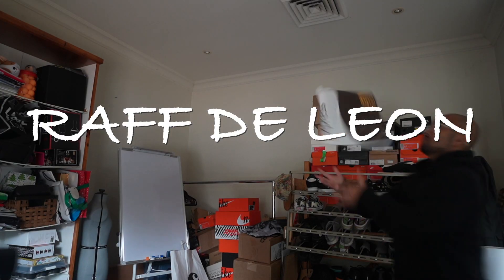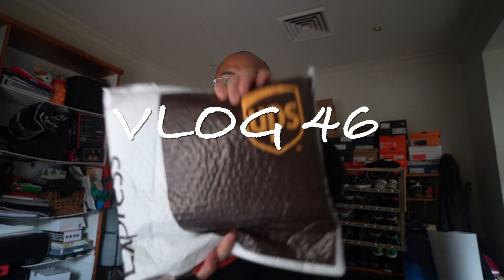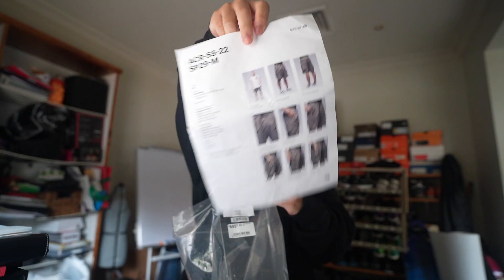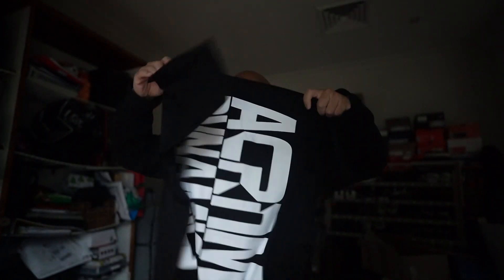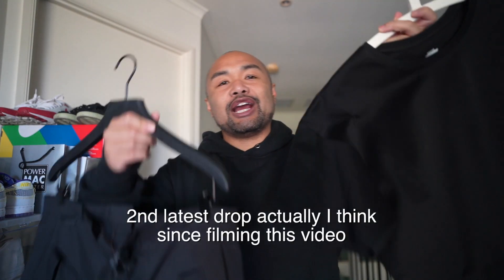This video is brought to you by STALA. What is up guys, welcome back to another video. Here I've got two things from the latest Acronym spring...